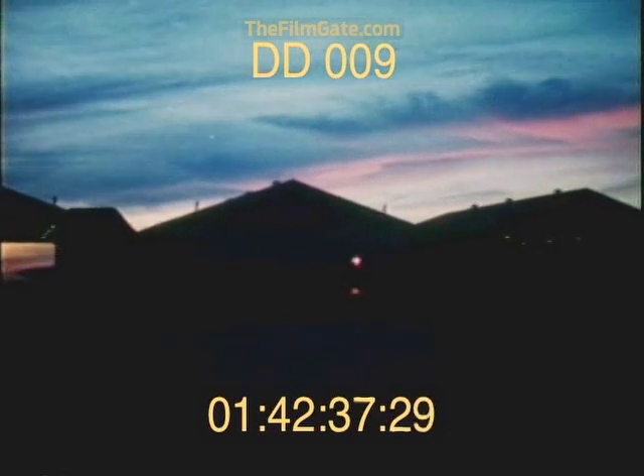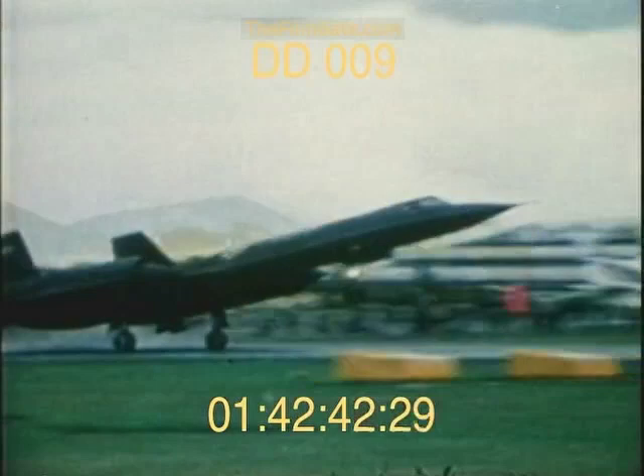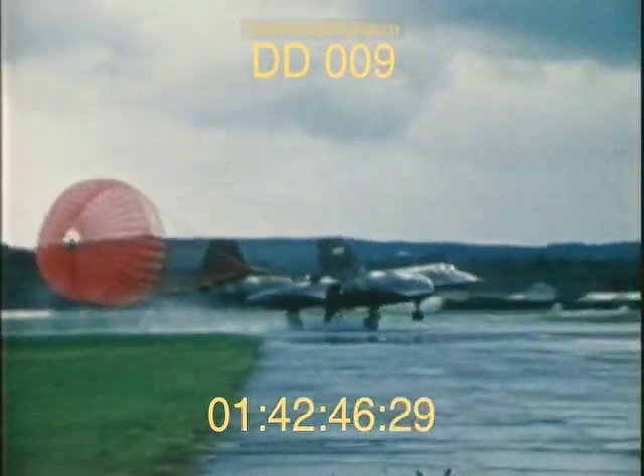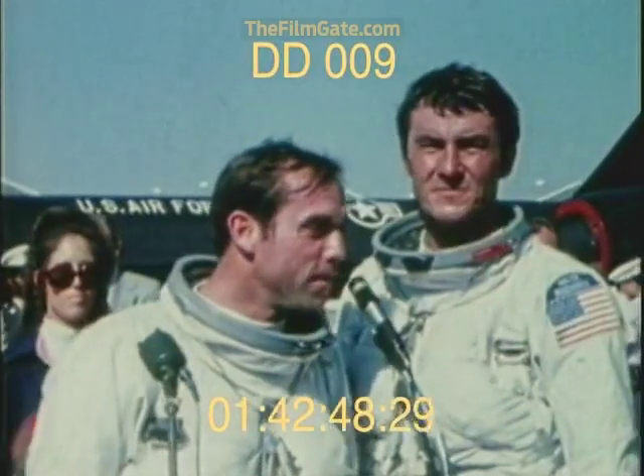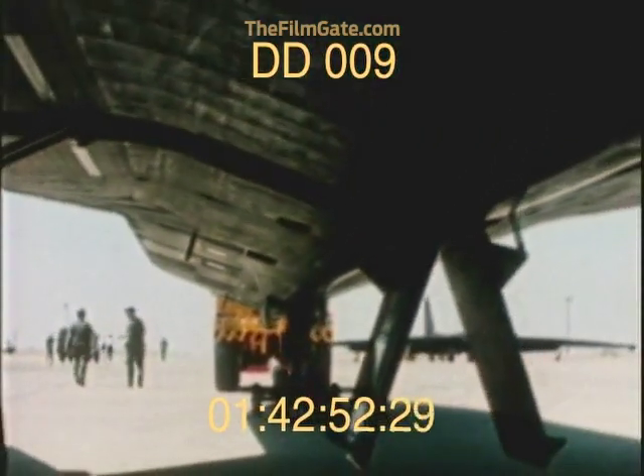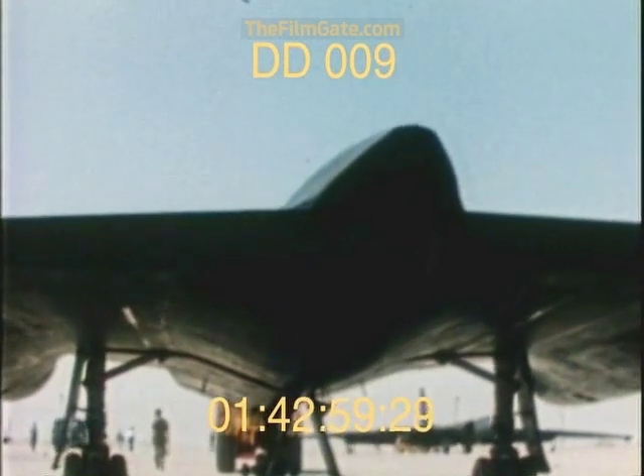In early 1970, several years after President Lyndon Johnson first announced their existence, the Blackbirds hinted at their potential by setting seven world speed and altitude records, which still stand. Even more fascinating, perhaps, is the knowledge that those same aircraft are capable, tomorrow, of going out and breaking every record they now hold.